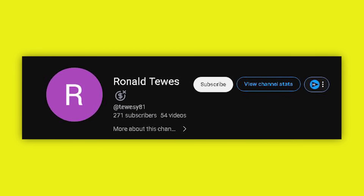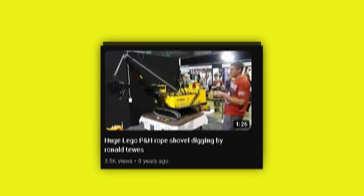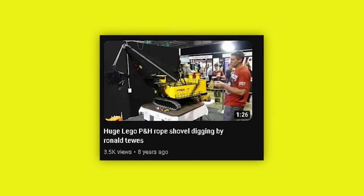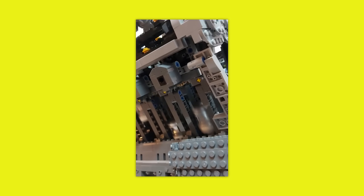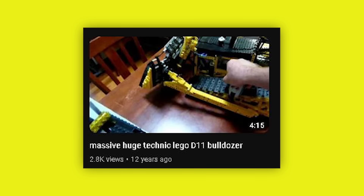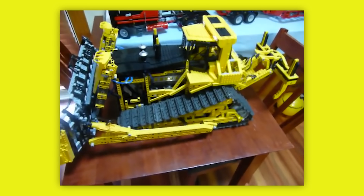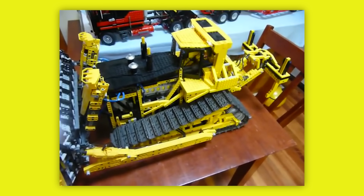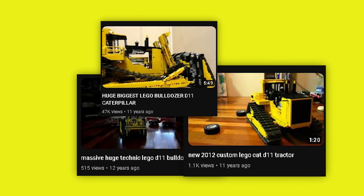Up next, I'd like you to take a look at this YouTube channel under the name Ronald Tooze. At first glance, Tooze's channel looks like any other average Lego fanatic's YouTube channel. But when you really look at what he's been posting over the years, you'll start to see he's no ordinary Lego fan. The first video Tooze posted on YouTube is titled Massive Huge Technic Lego D11 Bulldozer, a set released by Lego sometime in the early 2000s, before it was remade in 2021. Tooze continued to post videos of the D11 Bulldozer, among many other things, until 2015.